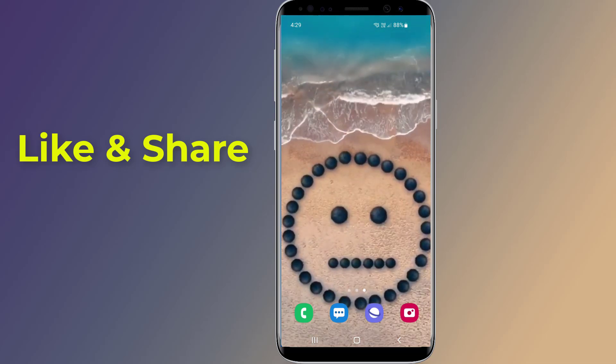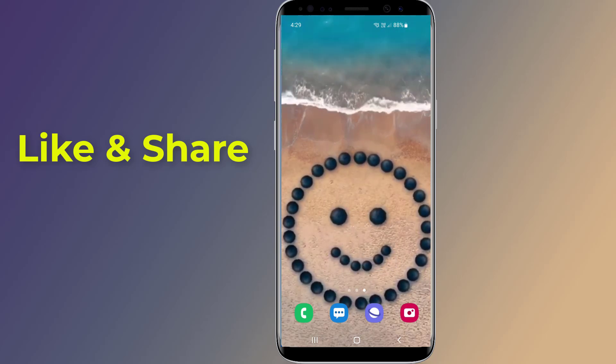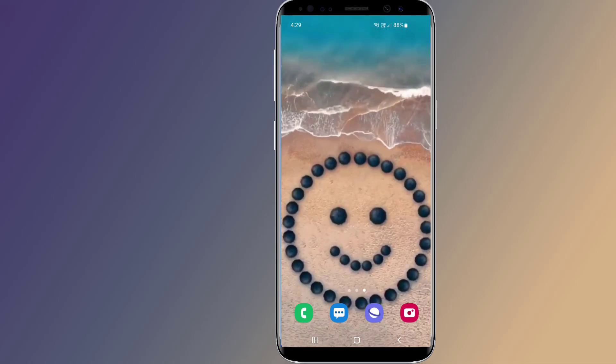These advanced shortcuts can also save you time in daily use of your device. Thanks for watching this video — don't forget to hit the like button below and share it with your friends. If you want more videos like this, tap on the subscribe button and join us.